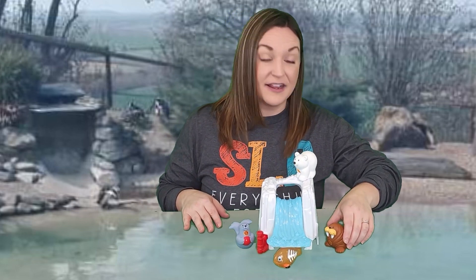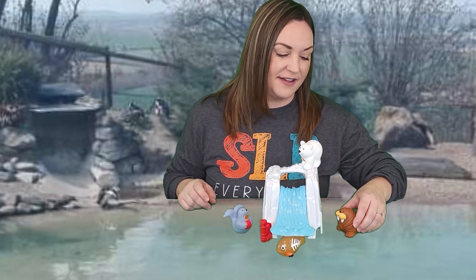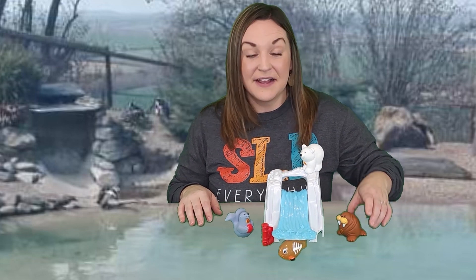Look who it is — all of our friends! There's a polar bear, a walrus, a seal, and a fish. The polar bear is on top of the waterfall. He's drinking the water — he was so thirsty. The walrus is next to the waterfall, just relaxing. Our fish is under the water, swimming all around and having so much fun.